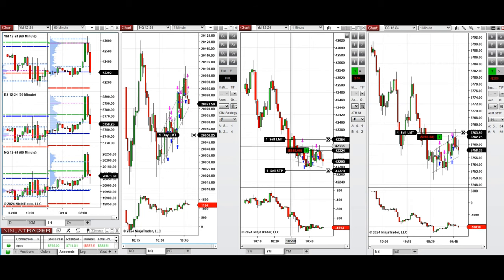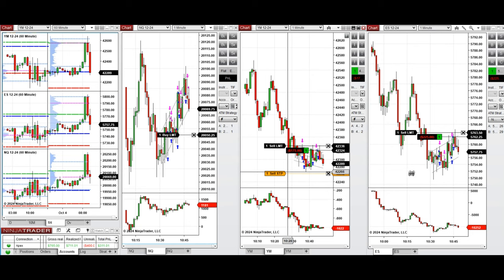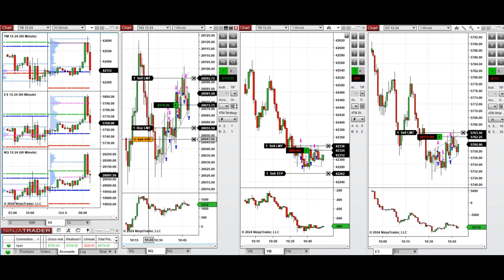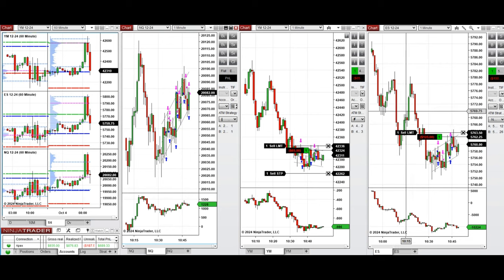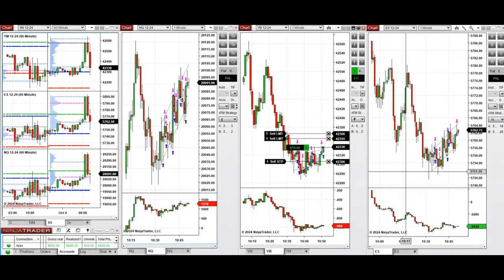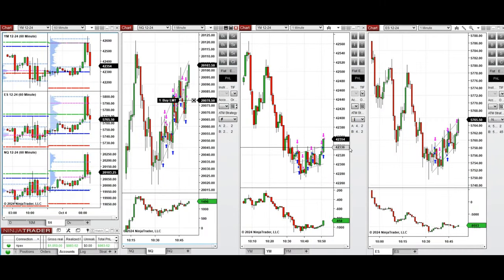I'm ready to take more long positions on Nasdaq in the lower area of the channel and close them in the middle. The buyers are now coming back on Dow Jones and S&P 500, and I'm going to close those until I see very strong momentum from the buyers. I then enter one position on Dow Jones and close it for a small profit.